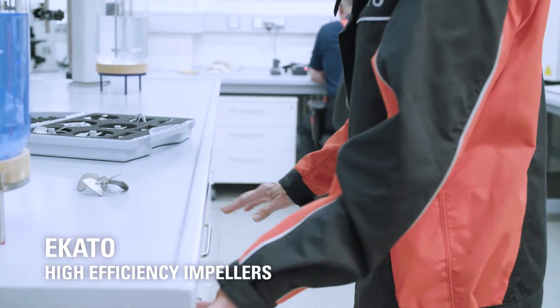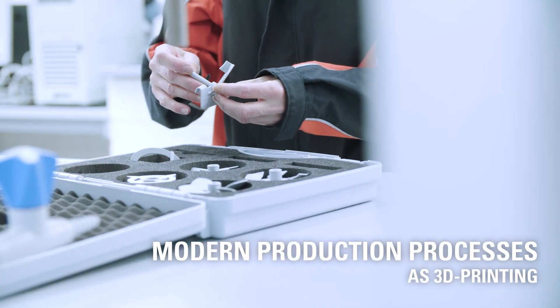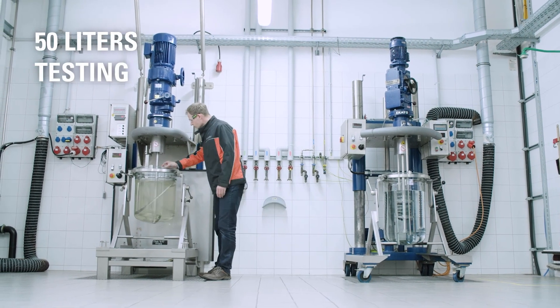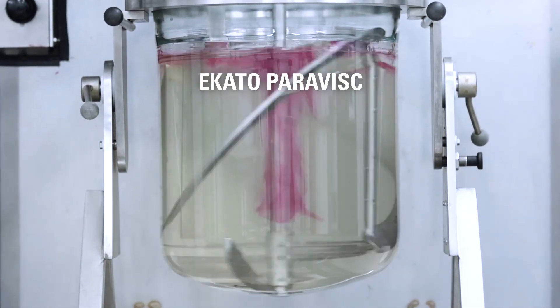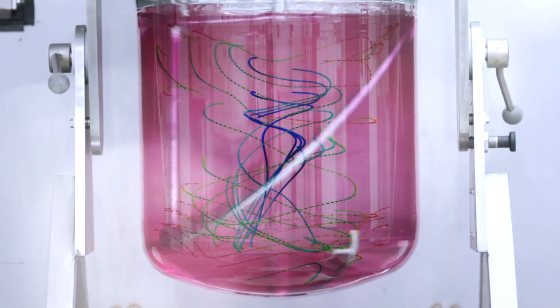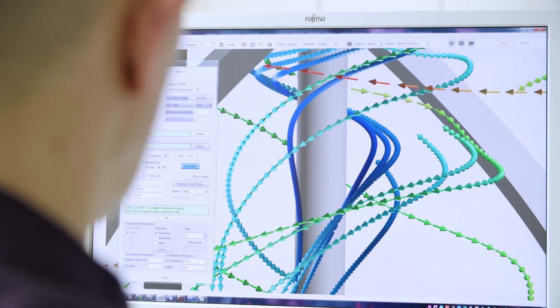Furthermore, ECATO uses state-of-the-art production processes such as the 3D manufacturing of impeller prototypes. Tests in the 50 liter scale are often used to develop solutions for demanding mixing tasks as for highly viscous or rheologically complex fluids, both with original products as well as with model substances. Numerical simulation methods such as CFD are an integral part of the R&D portfolio.